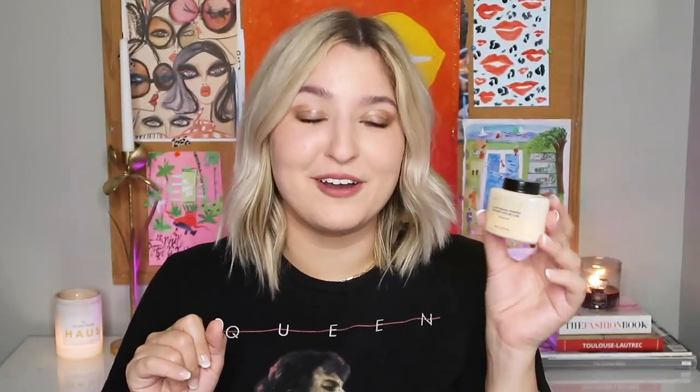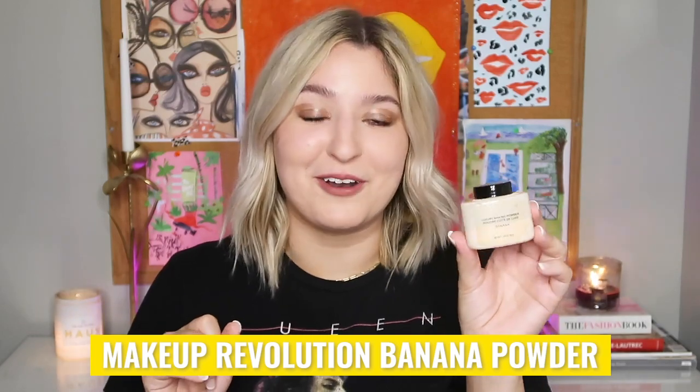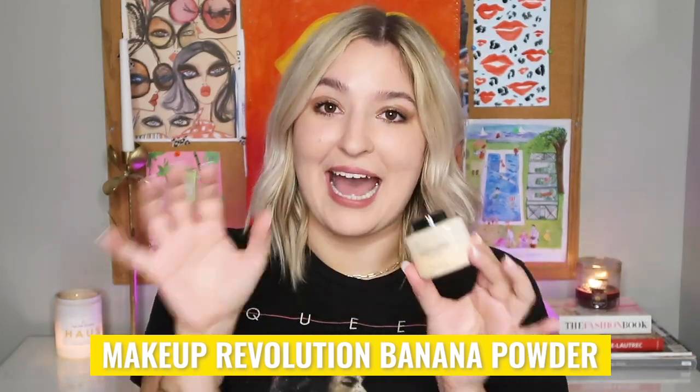One product I always include but may or may not use depending on the day is some powder — this is the Makeup Revolution banana powder. I don't love the packaging of this stuff, but I do think the product is really good for fungal acne sufferers and it's very affordable. The lid is kind of teeny tiny, so you have to get a very small amount and work a little at a time. Overall I'm going to keep using it until the end, and maybe one day I'll invest in a different powder with a bigger lid because using your brush with this can be a little tricky.